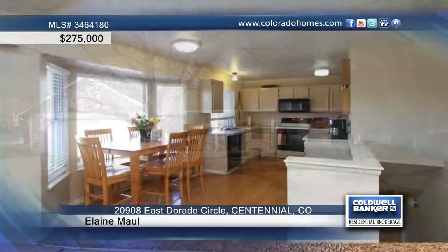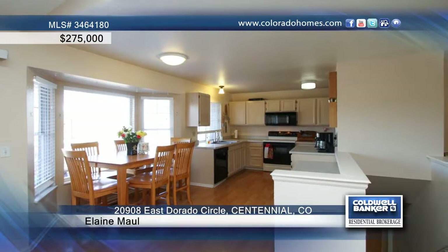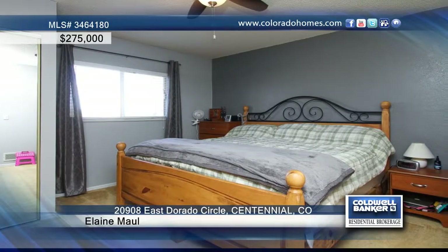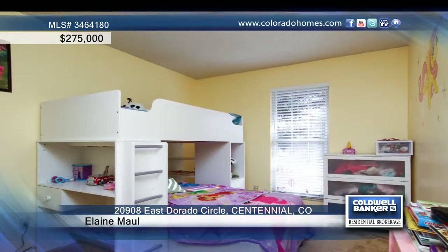Don't miss this opportunity to own this beautiful home in the convenient Park Borough neighborhood. This spacious ranch-style house features an open floor plan, a bright kitchen, comfortable living spaces, four bedrooms, and three baths.